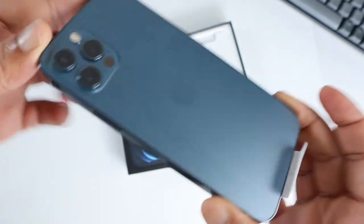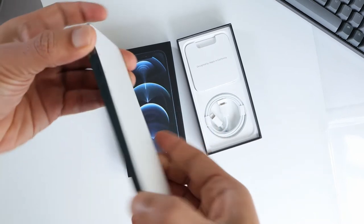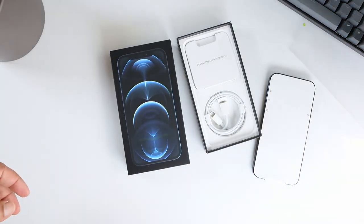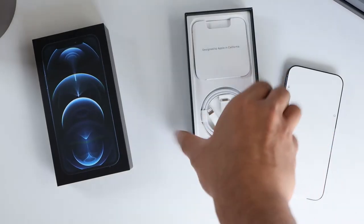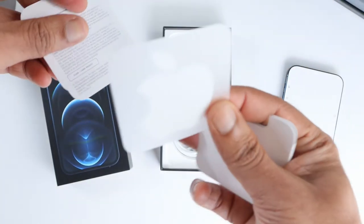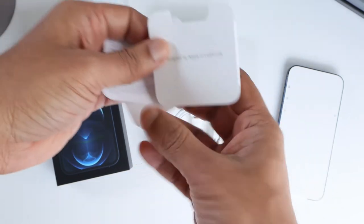It feels good in my hand — it's nice to hold. Let's keep this aside and see if there's anything else in the box. You have the Apple sticker, some papers, and a SIM card tool.